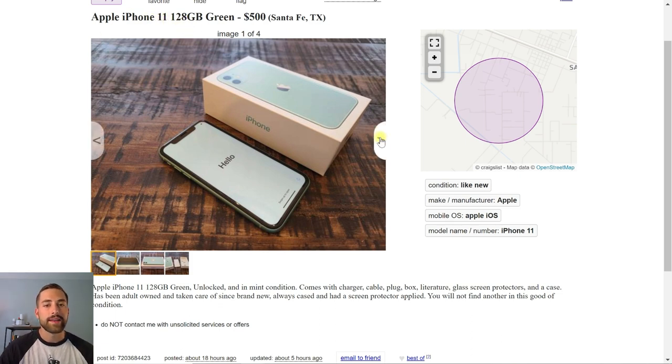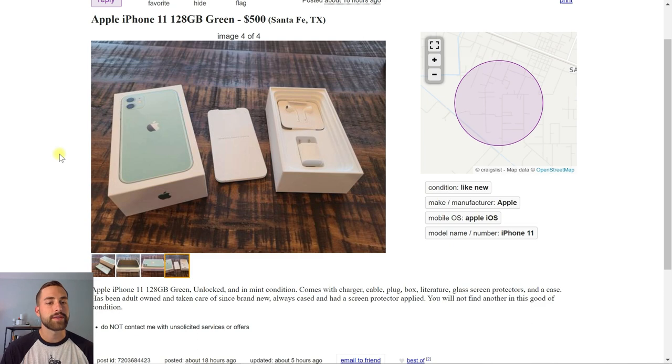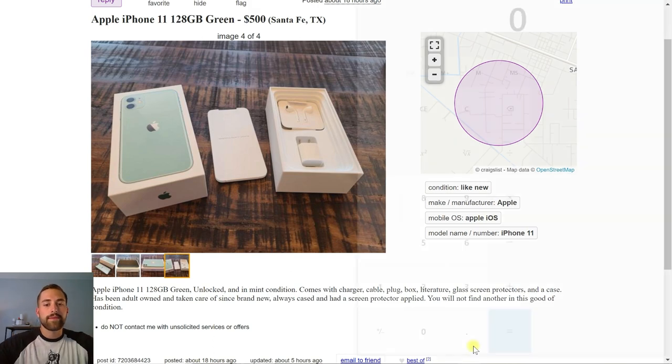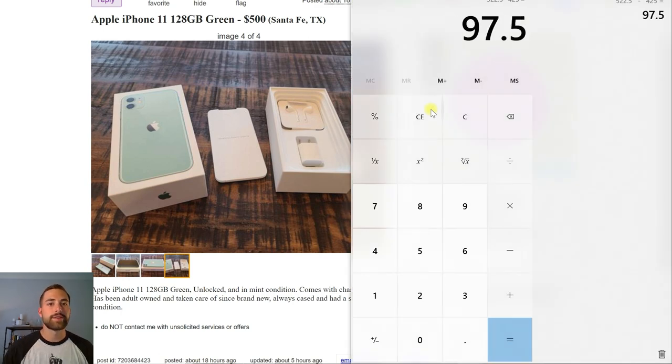It looks like a good deal. What I would do at this point is contact this person who listed it. I don't expect to spend $500 — usually when people put stuff on Craigslist it's the higher end they desire, but they're usually willing to accept a little lower. Let's say we ended up getting it down to $425. We go back to our offer and we can get $522.50. Right there you almost made $100 just from brokering a deal — $522.50 minus $425 equals $97.50 that you can make off this deal, probably within a single day.